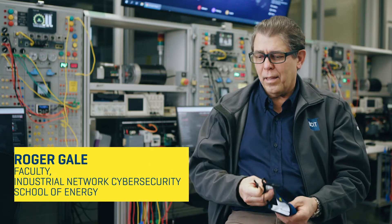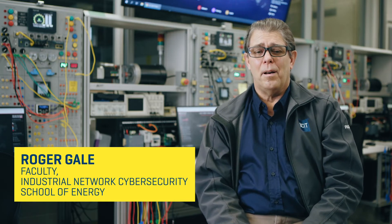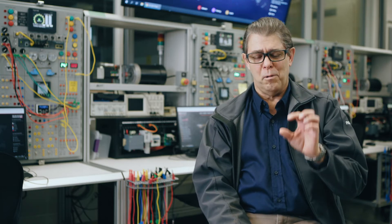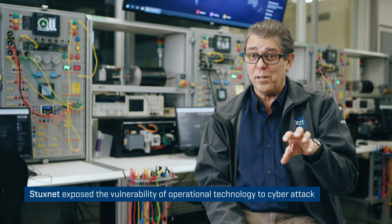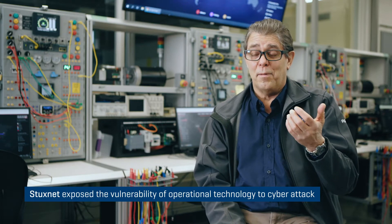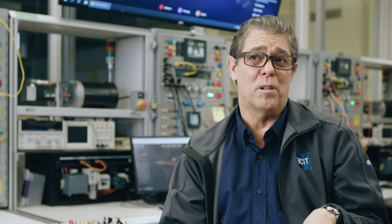Around 2005, a piece of malware or virus was circulated on a USB key called Stuxnet and compromised a programmable logic controller. That PLC device operated some centrifuges and is commonly used in industry — there might even be one in our elevator here. That was a turning point for industry to realize they needed to provide some sort of security for industrial devices.